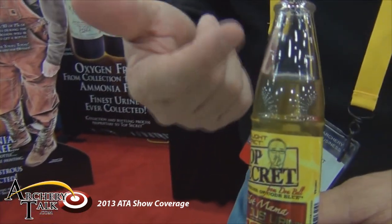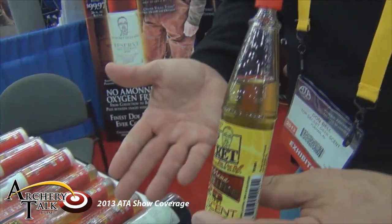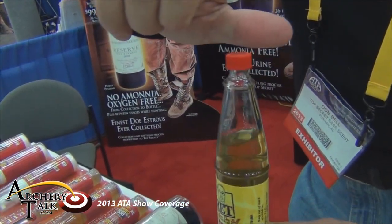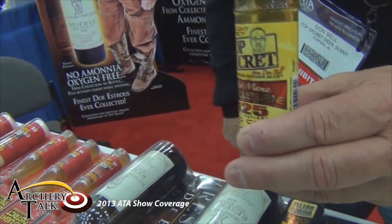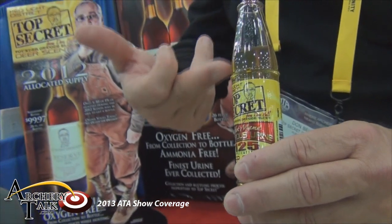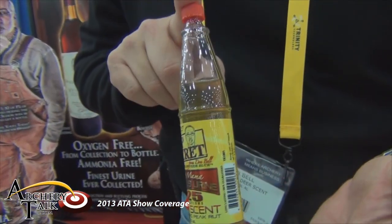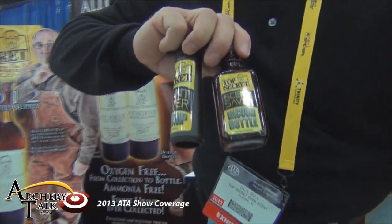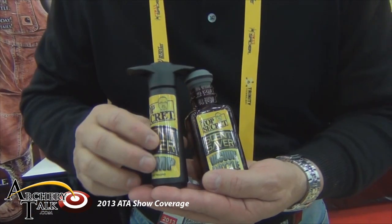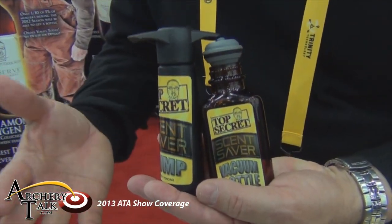But I want you to note something — you see how clear it is. You've got to open the bottle to use it. If I were to open this and close it and set it down, by the end of the day it would be blank, because the oxygen that I put to it would ammoniate it. So what you do is, when you buy your Top Secret, you also get what we call a scent saver system. This scent saver system will maintain the urine without oxygen.